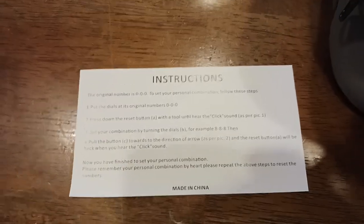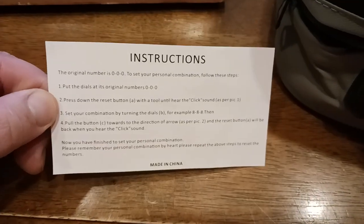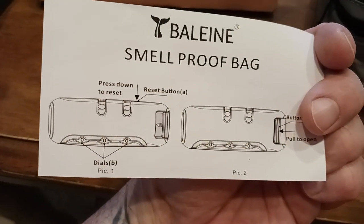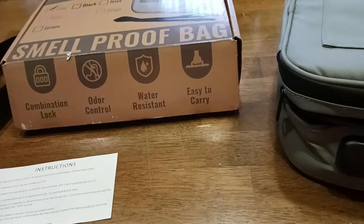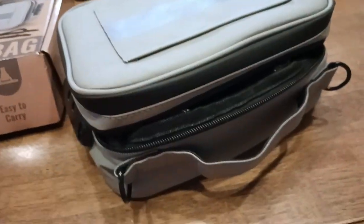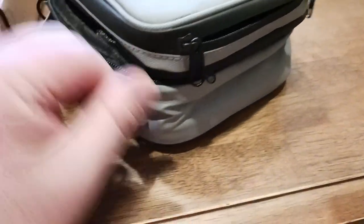The company even includes a handy instructional guide with the bag, showing you how to reset the combination — there are your dials, pick one, pick two, you get the idea — and the back gives you the full instructions. So you have something that's lockable, smell-proof, and water resistant. I wouldn't take this on an underwater diving expedition, but if you're stuck in the rain or any kind of wet conditions, you're covered.